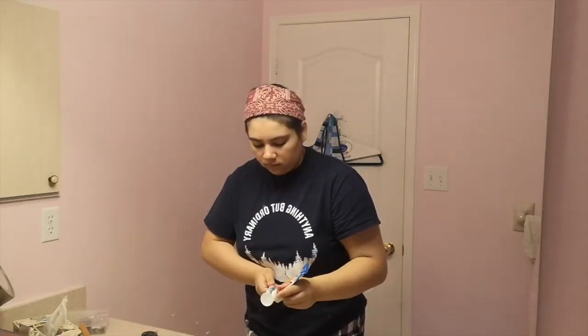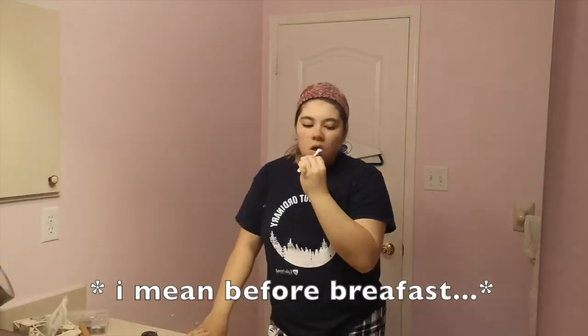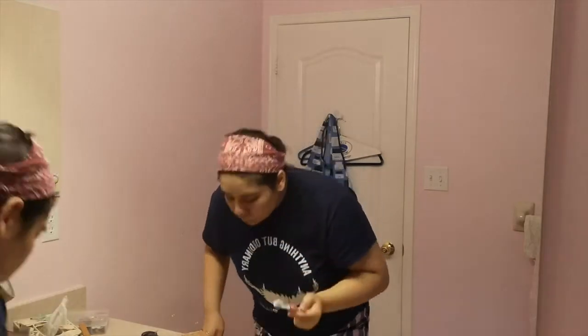So now I'm brushing my teeth. I like to brush my teeth before breakfast in the morning — I've always done that since I was a child, because you grow bacteria and all that gunk in your mouth overnight.